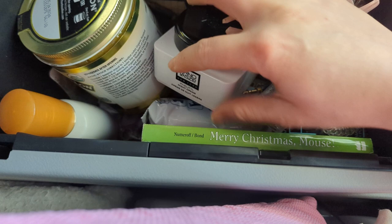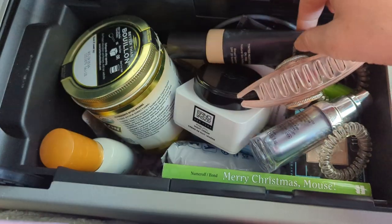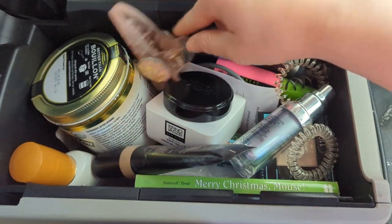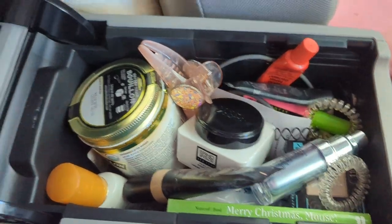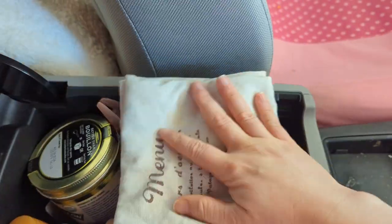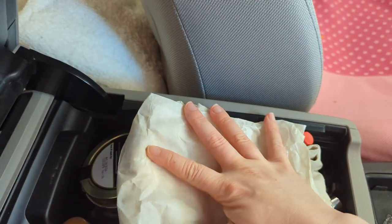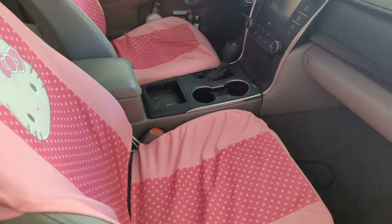Some makeup, hair things, and a Christmas mouse. Some books and things like that. Some skincare — Laura Mercier. It's just little tiny stuff in here. It's surprising how much stuff fits in here.